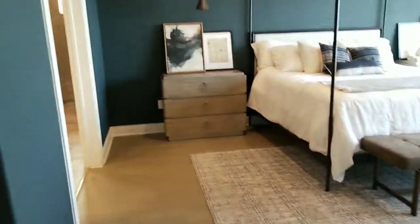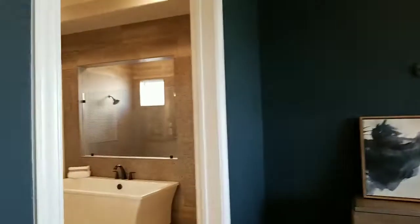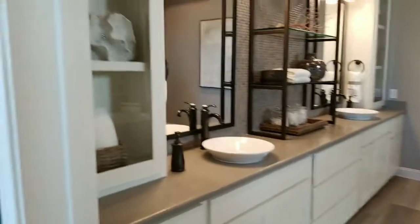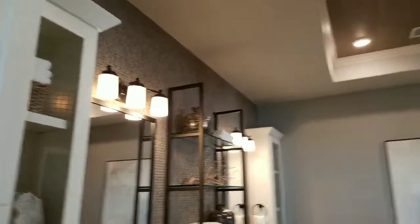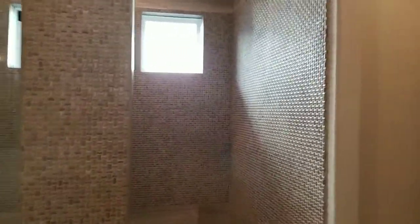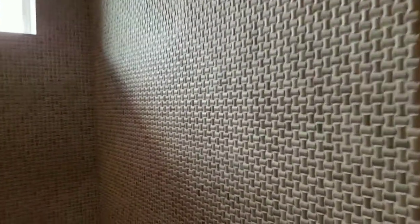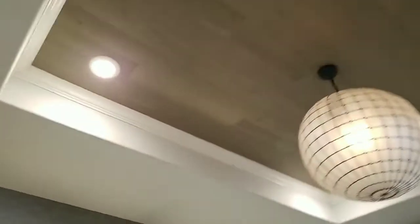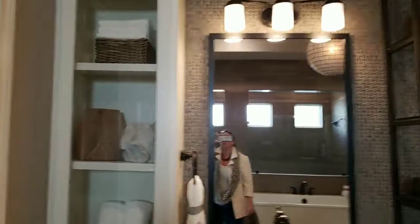Just a grand bedroom — so nice for an owner's suite. Now we're talking! This is a gorgeous, gorgeous property. Look at these tiles — so pretty. I don't want to put a second shower head in here. Love this — just all the details are spectacular.